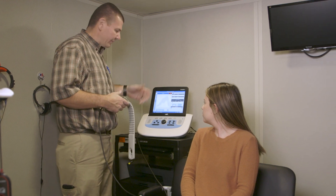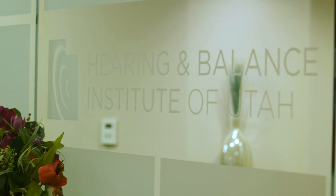My name is Joe Danzi. I'm an audiologist. My subspecialties are diagnostics, cochlear implants, and pediatrics. I work at the Hearing and Balance Institute of Utah.